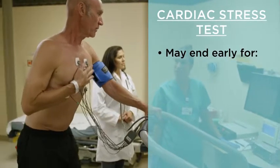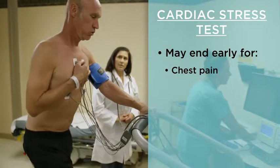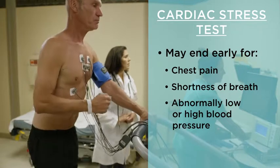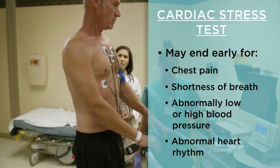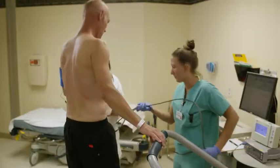Once your health care provider has the information needed, the test will stop. You might need to stop your test early if you have problems such as moderate to severe chest pain, extreme shortness of breath, abnormally low or high blood pressure, or an abnormal heart rhythm. If you have any of these symptoms, tell the health care provider right away. You can stop the test anytime the exercise is too much for you.